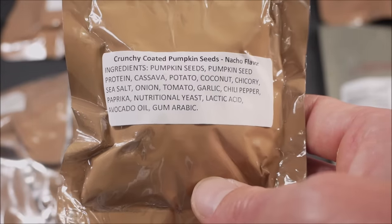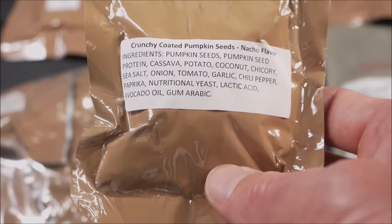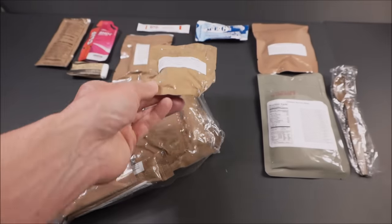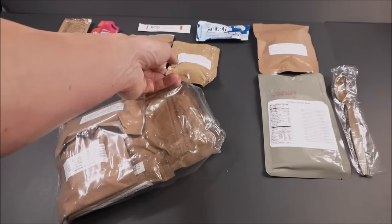Ingredients include potato, coconut, chicory, sea salt, onion, tomato, garlic, chili pepper, paprika. Seems like it's going to be a flavorful and nutritious component.